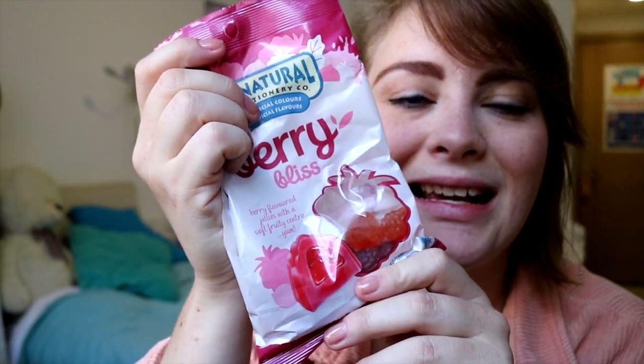Cherry Bites — it is berry flavored jellies with a soft fruity center. It says 'yum' on the package, then it must be good! Looks like this little thing. Yeah, delicious!